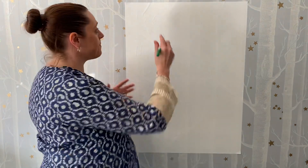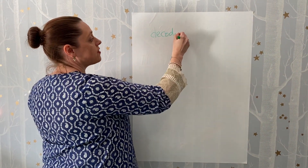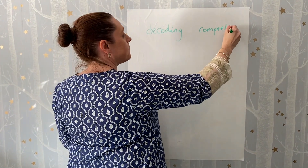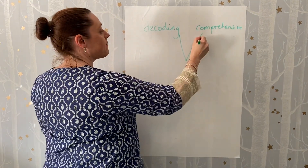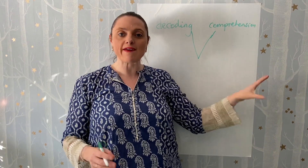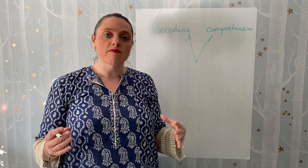We know that reading falls under two umbrellas: there's a big emphasis on the decoding of reading and then we've got the comprehension, and it's about how we get that fine balance between teaching the decoding skills and the comprehension. I know that some people are making fantastic efforts of teaching phonics through online videos for parents.